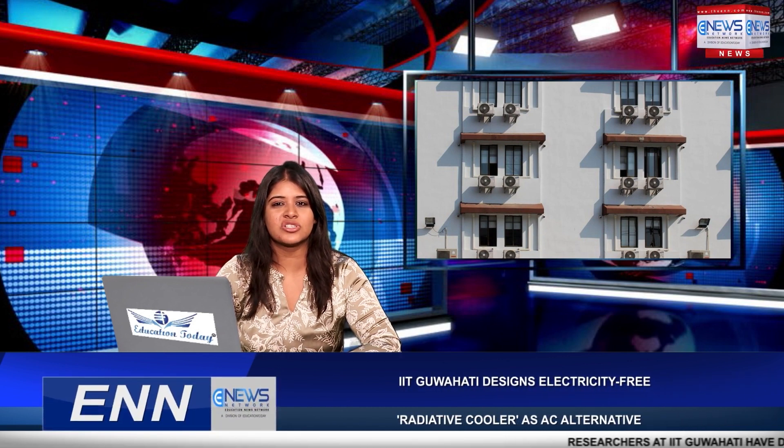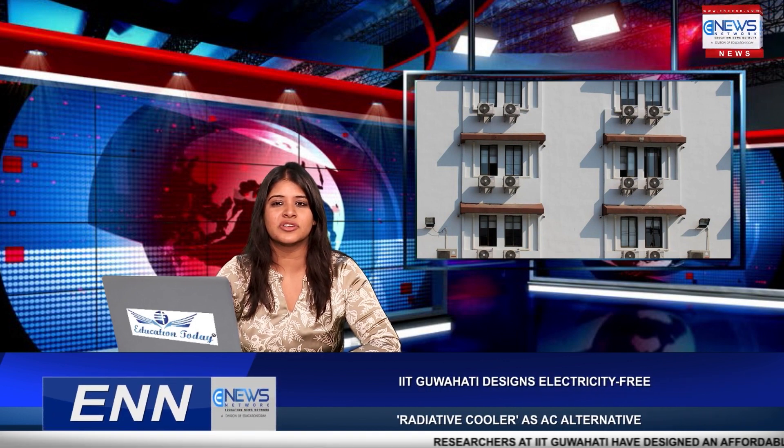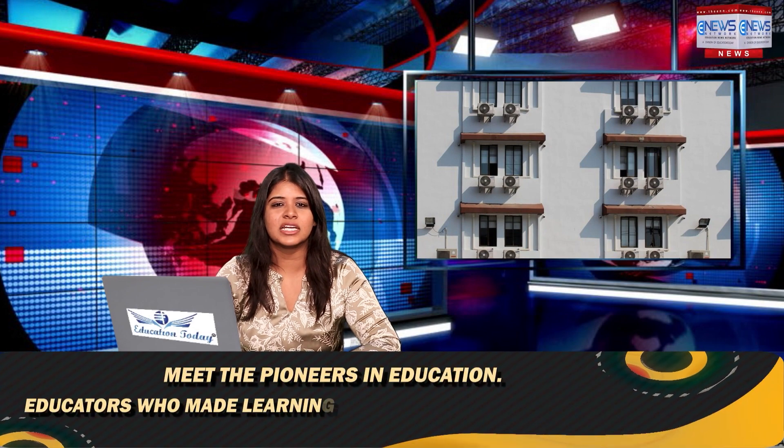For daytime operation, these coolers also need to reflect the entire solar radiation. Until now, these cooling systems have not been able to provide sufficient cooling during the daytime — but this is where the IIT Guwahati innovation is unique. IIT Guwahati researchers set out to resolve these issues and develop an affordable and more effective radiative cooling system that can operate round the clock.